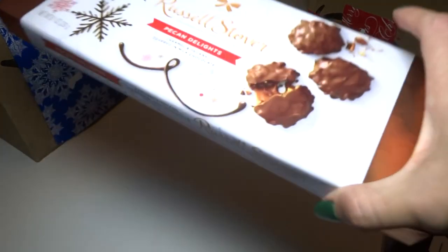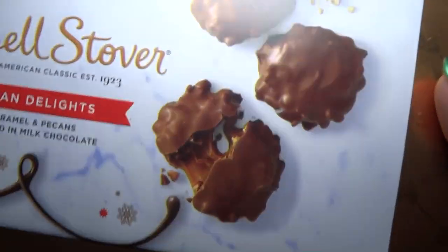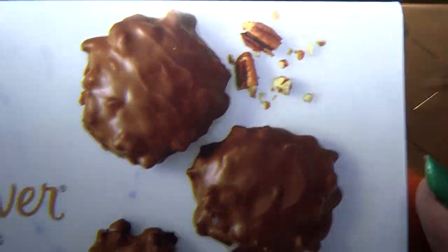Now here comes the Christmas stuff. The first thing I got for Christmas was this candy, which I already ate, but here's the box — I put it back so it looks good. There are nine of these in there and they were really good.